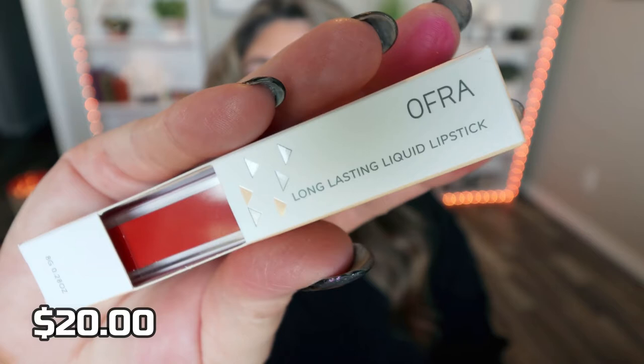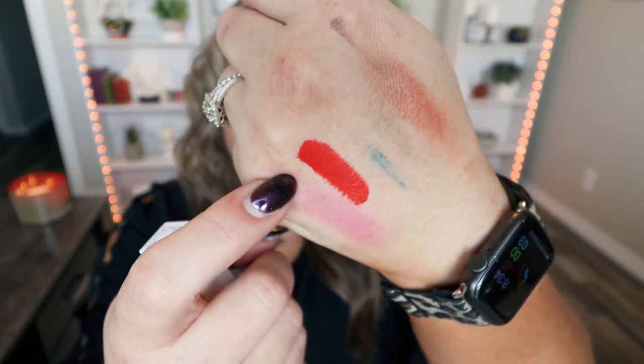Next up we have a full size of the Ofra liquid lip in the color Watermelon — it's a red color. I like liquid lips but I always put a gloss over them because I don't like when they dry down, but I love them for their staying power. This is a beautiful red color, perfect for the holiday — more of that blue-red which I really really like and I think complements my skin tone. I own a few of their smaller liquid lips and I really really like them, and I love a good red lip.